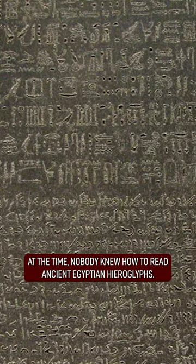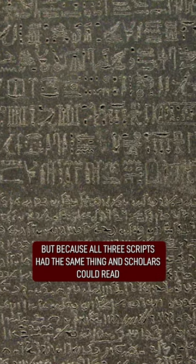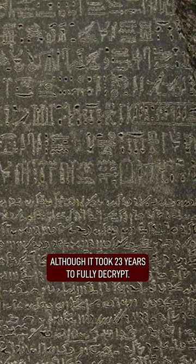At the time, nobody knew how to read ancient Egyptian hieroglyphs, but because all three scripts said the same thing, and scholars could read ancient Greek, it became crucial in deciphering hieroglyphics, although it took 23 years to fully decrypt.